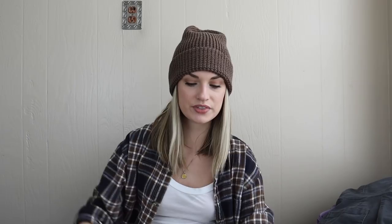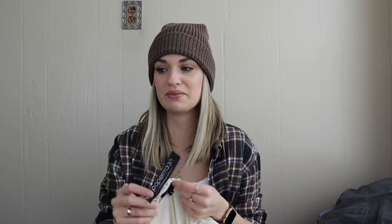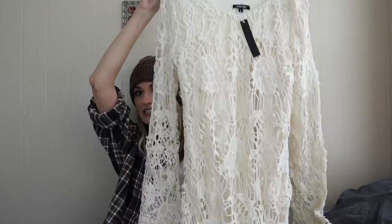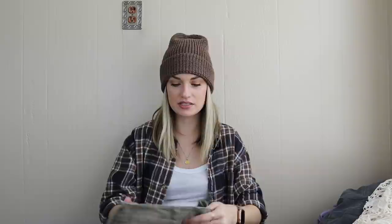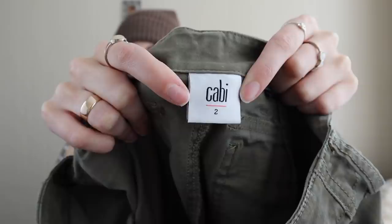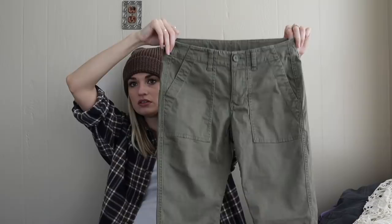Our last couple pieces — this was another bins grab. It's Paper Moon, which is sometimes sold through Stitch Fix. It was new with tags and with spring coming up and events like the rodeo, I decided to get it. This would be adorable worn to the rodeo with some cowboy boots and a denim jacket. It's a floral crochet overlay dress. And our very last piece — this is a newer tag Cabbie, size 2, olive green skinny jeans with some cargo pockets in back.